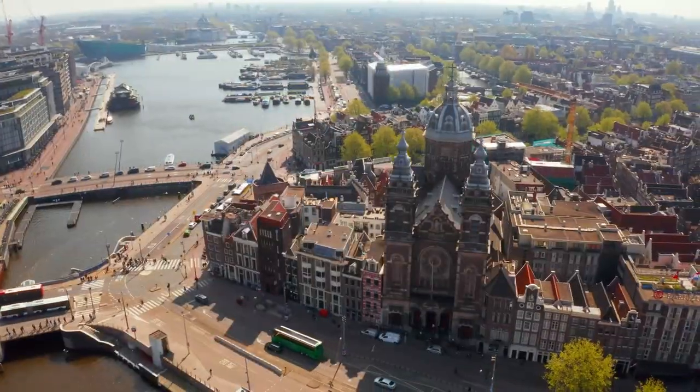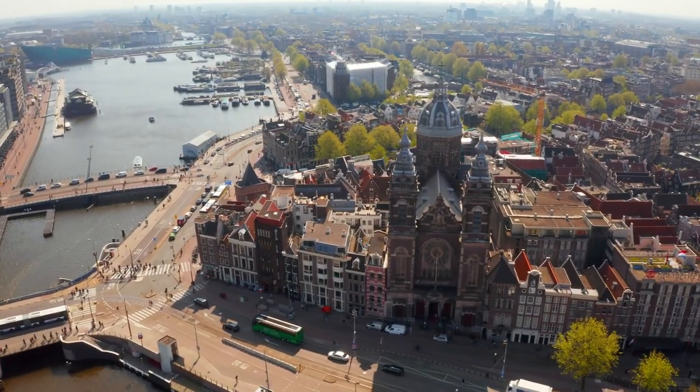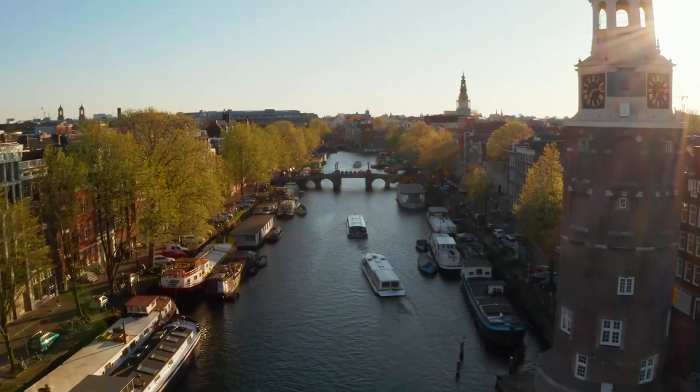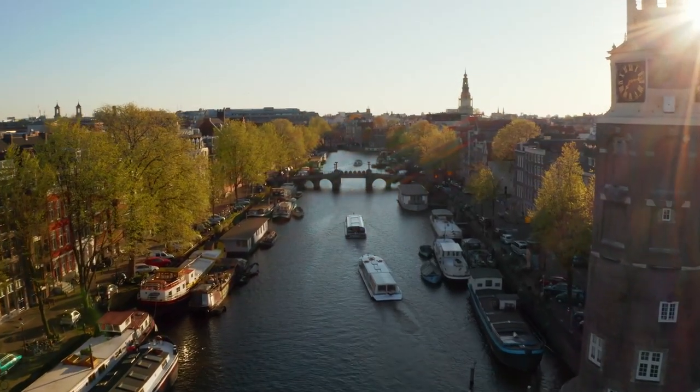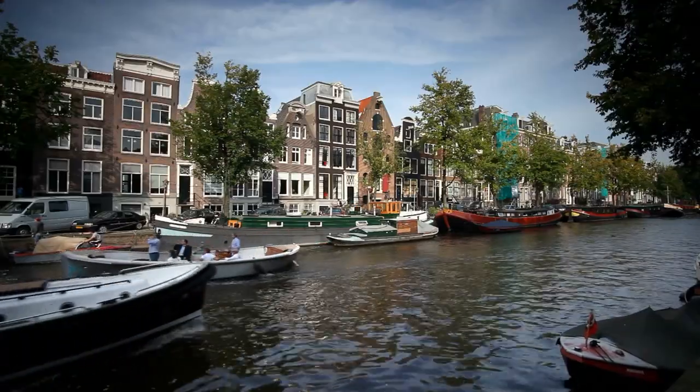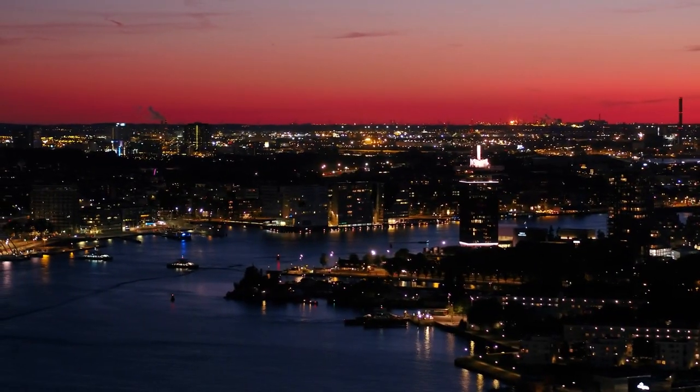Amsterdam is full of life, culture, music, history, and art, and the amazing canals in this city really showcase all of these things. In this video, I'll be taking you through the top canals to visit during your stay in Amsterdam, as well as the best restaurants and hotels to check out.